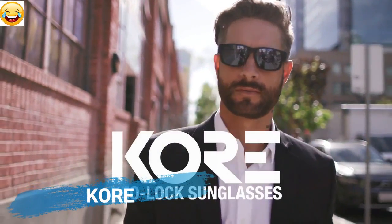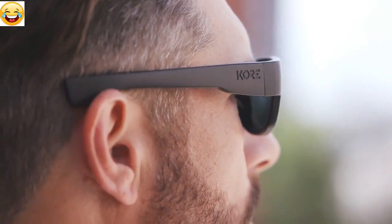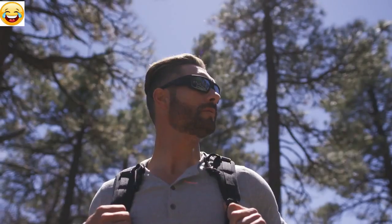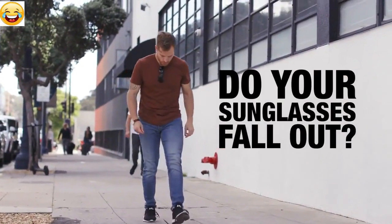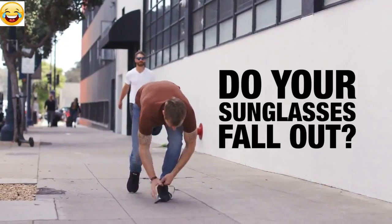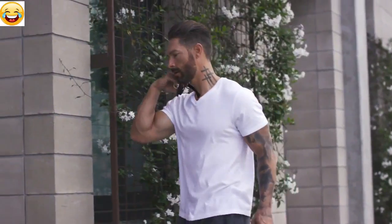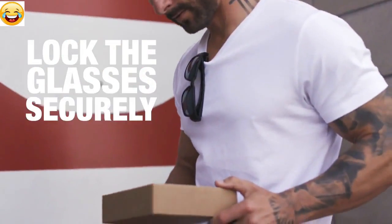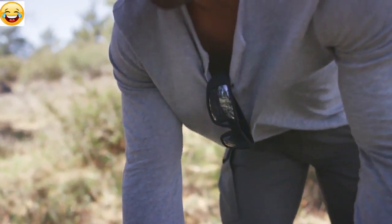Introducing Core Neo-Lock sunglasses, a new kind of eyewear for men. At Core, we make everyday essentials like sunglasses just a little bit better. How many times have you stuck your sunglasses into your shirt only to have them fall out and hit the ground? So we placed hidden magnets inside the frames that let you lock the glasses securely on your shirt, jacket, or just about anywhere without the worry of them falling out.